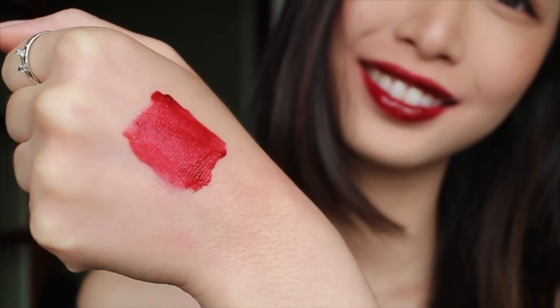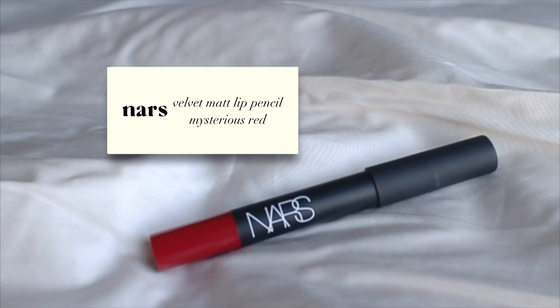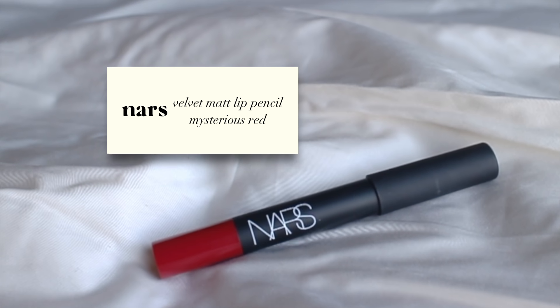Next we have MAC Versicolour Varnish in 106. This is a deep warm red with a bit of a brown tone. It's got a delicious high-gloss finish giving your lips a really plump effect. You can also use this as a lip stain with a few pats.